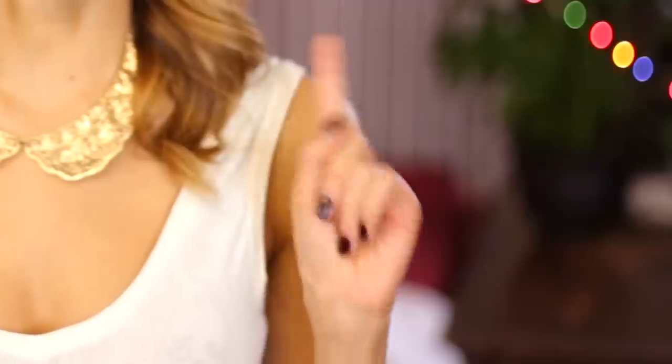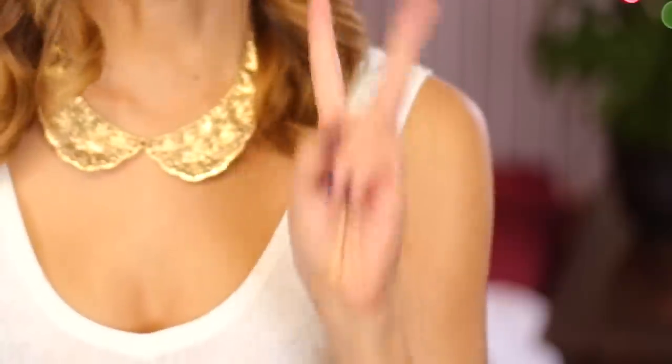Hey guys, it's Cassie and today I'm going to show you the best hair and body routine of all time. The only possible drawbacks are that your hair is going to be so silky that it's going to be hard to style with a curling iron. Second drawback is that your skin is going to be so silky that you're going to have to get a restraining order on your perverted, disgusting boyfriend. But those are small prices to pay for good skin and good hair.